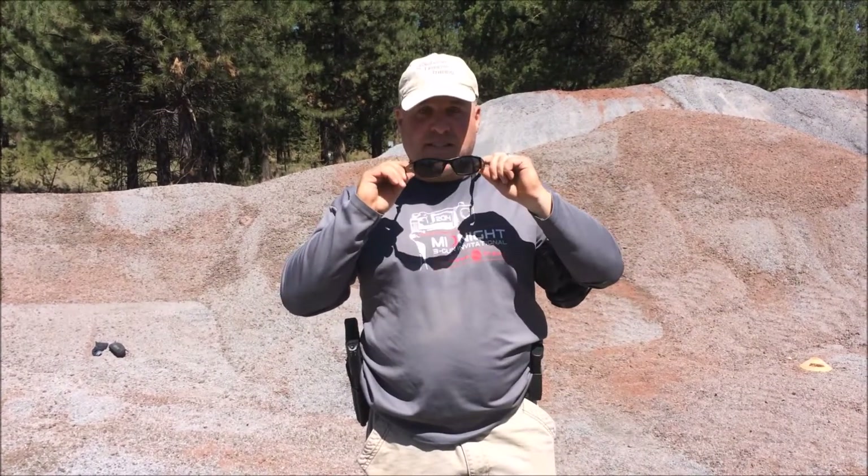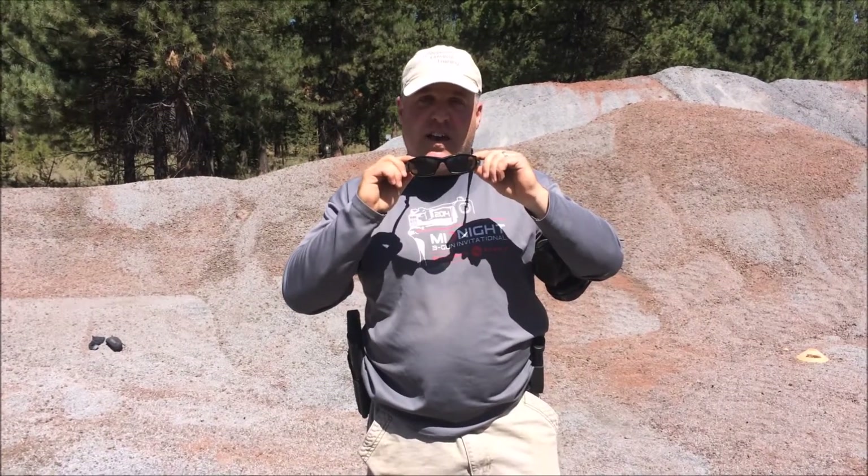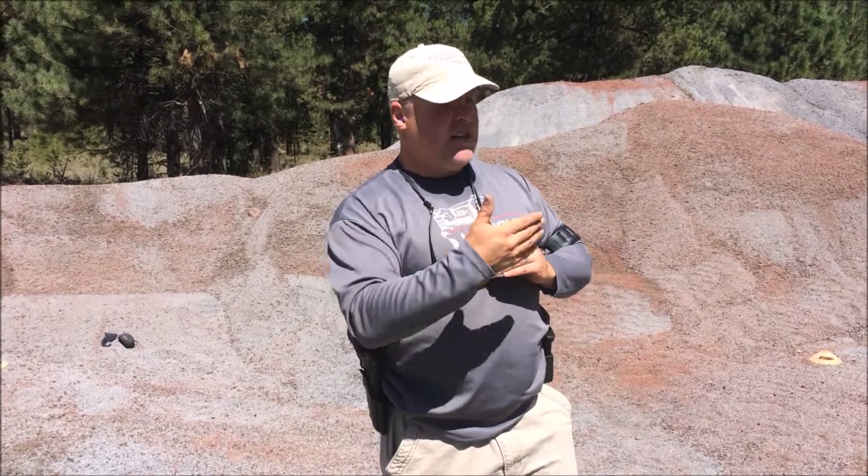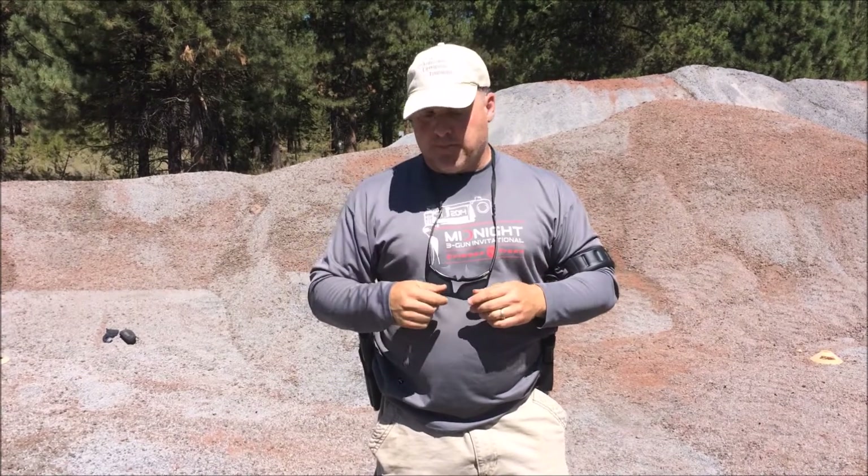Next thing: glasses. We need to have a good set of eye protection. Glasses can help protect your eyes from any fragmentation that comes off the gun, targets, or anything around you. They can also help protect you from the sun, so a good quality set of glasses is really important.